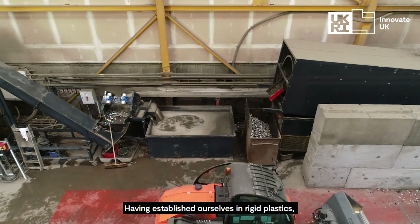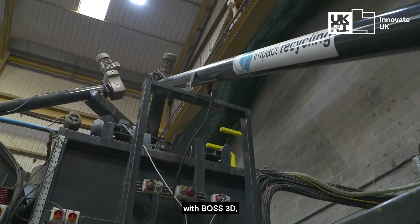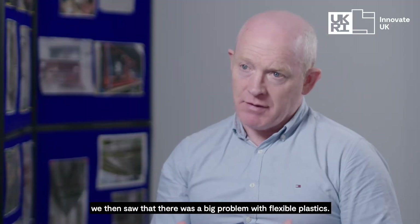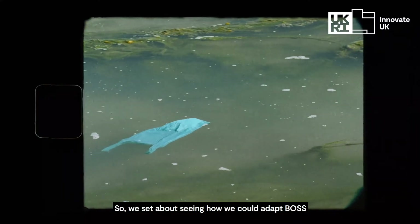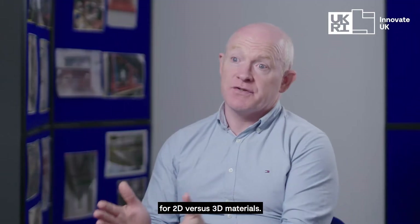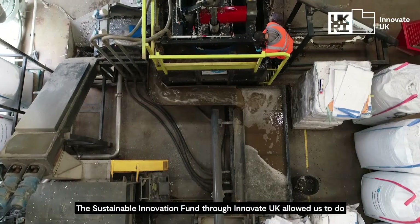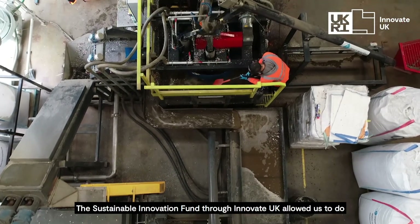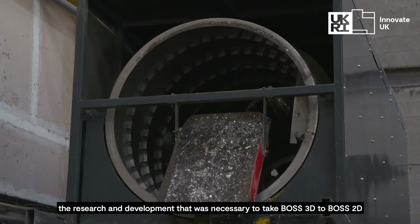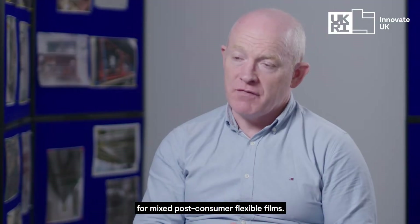Having established ourselves in rigid plastics with BOSS 3D, we then saw that there was a big problem with flexible plastics. So we set about seeing how we could adapt BOSS for 2D versus 3D material. The Sustainable Innovation Fund through Innovate UK allowed us to do the research and development necessary to take BOSS 3D to BOSS 2D for mixed post-consumer flexible films.